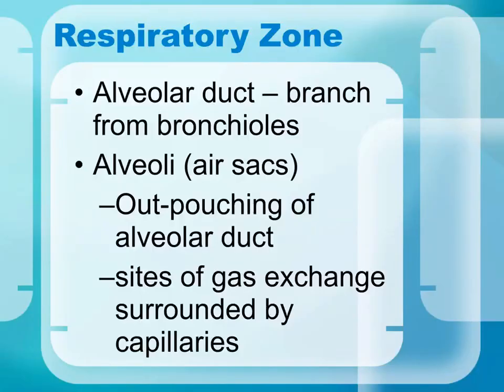The respiratory zone consists of structures associated with the alveoli, including the alveoli themselves. The alveolar duct is the tube that leads from the bronchioles to the alveoli, which are the air sacs surrounded by blood capillaries where actual gas exchange occurs.